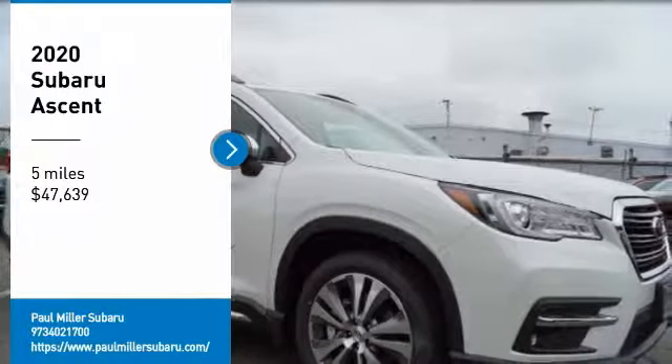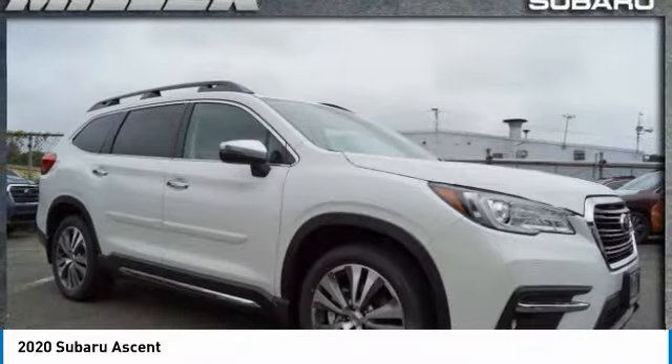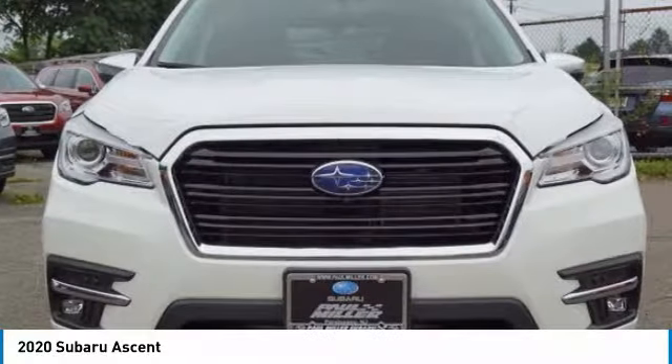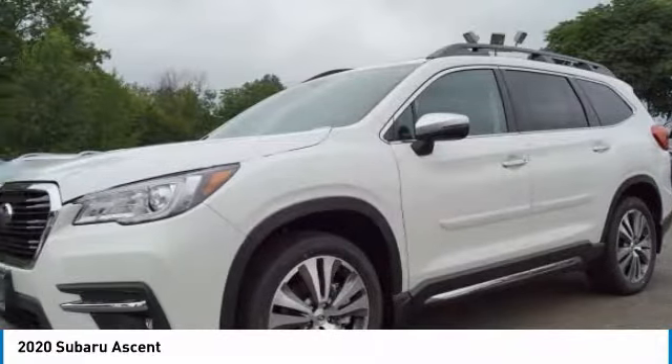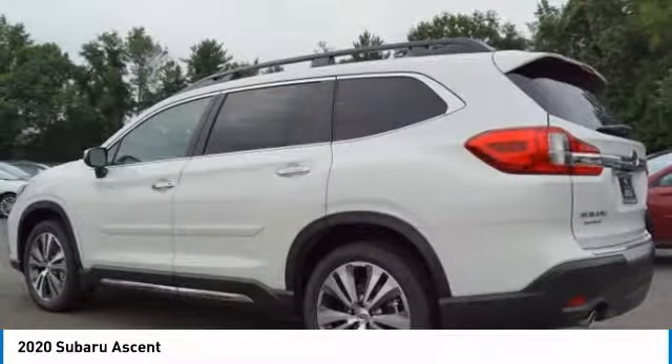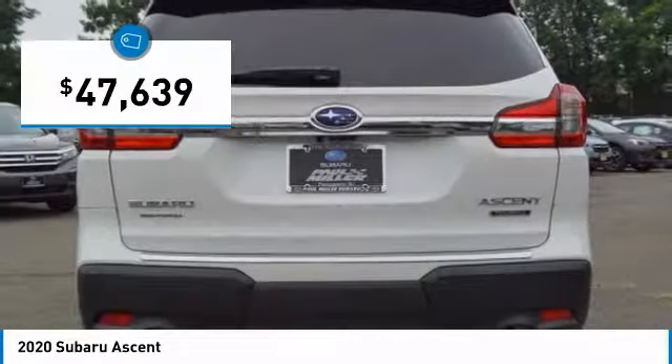Make a great choice today with the 2020 Ascent. The Subaru Ascent is a breath of fresh air to families in need of more room. The reliability, safety, and practicality that Subaru has always been known for is now brought to you with 3rd row seating and is priced below $50,000.